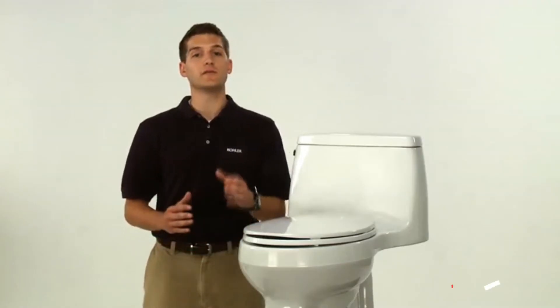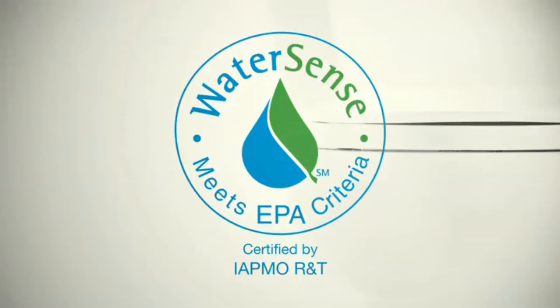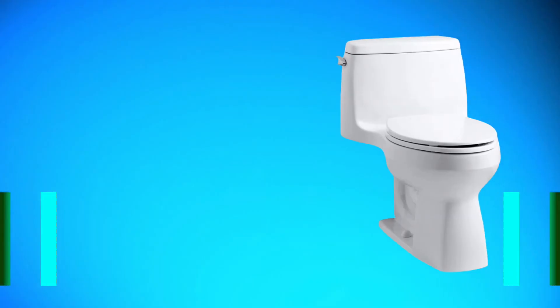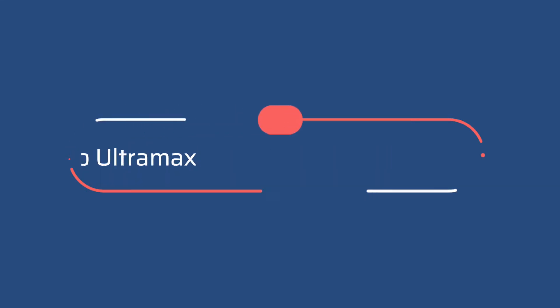The flush mechanism is a gravity flush but incorporates Kohler's canister flush system to give an extra kick to prevent clogging. Users found this system extremely effective even compared to pressure flushing systems, requiring very little plunging. The lower 1.28-gallon flush also saves water, which can add up to significant savings on your water bill over a year.